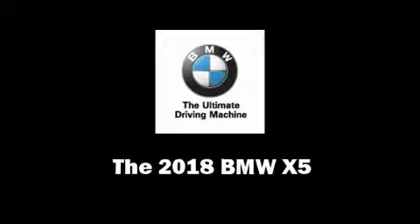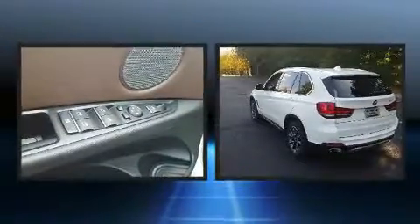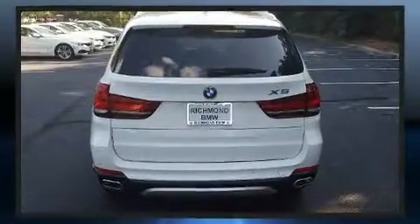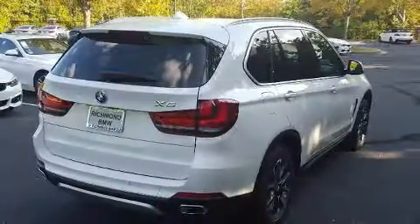You can expect a lot from the 2018 BMW X5. It features an automatic transmission, all-wheel drive, and a three-liter six-cylinder engine. Turbocharger technology provides forced air induction, enhancing performance while preserving fuel economy.